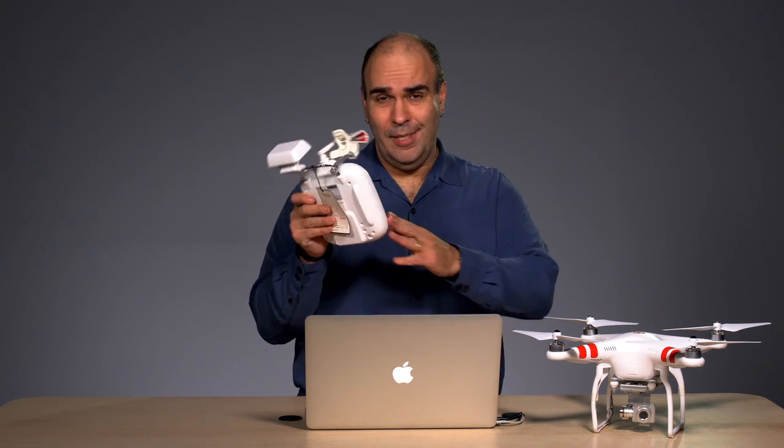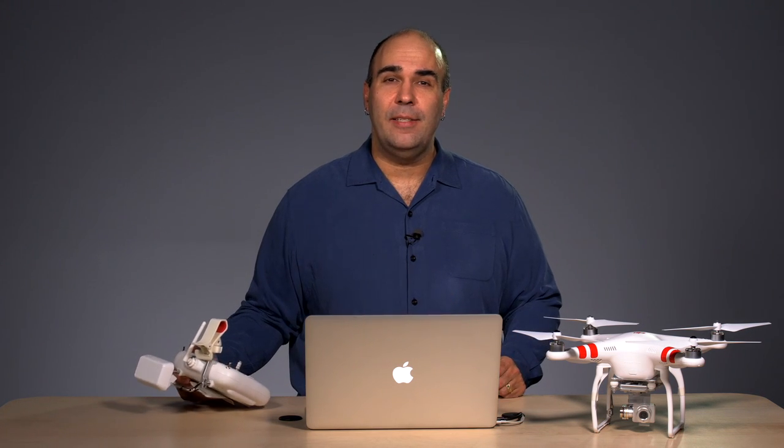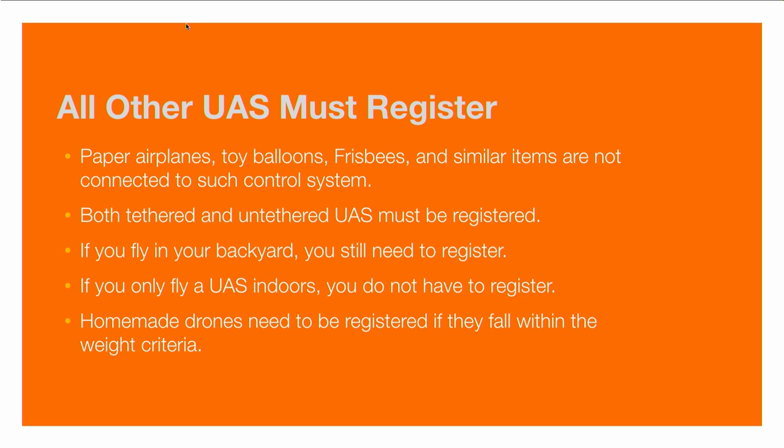If you don't have something like a remote controller — for example, a brand new controller unit for the DJI Phantom — you probably don't need to register. Just because something floats in the air like a balloon doesn't mean it's required to be registered. If your UAS is tethered using a cable or untethered like a wireless one, both are required to register. If you fly in your backyard, you still need to register. If you only fly indoors, you do not have to register. Even if your drone is homemade, it still needs to be registered if it meets the weight criteria — just over half a pound and under 55 pounds.